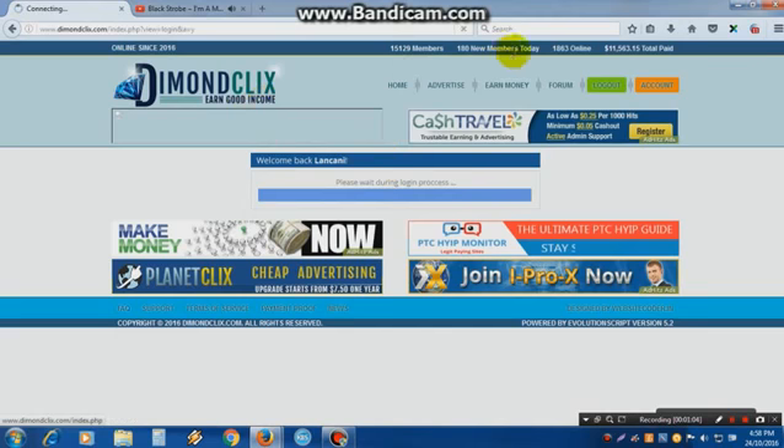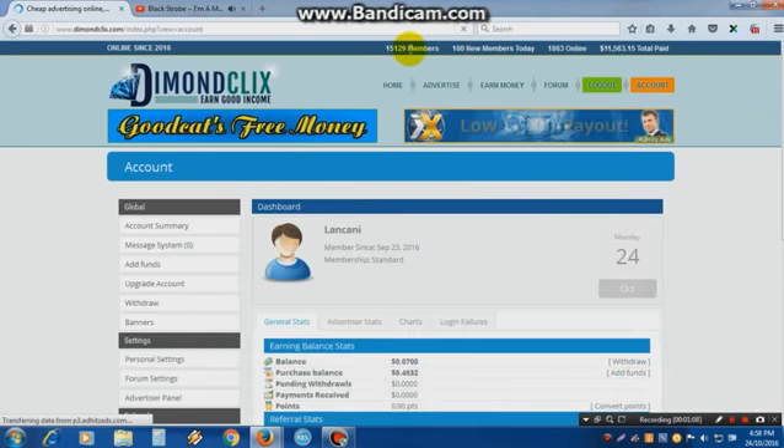You see, the site has 15,000 members and has paid a total of $11,000. That's very nice.